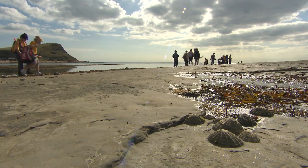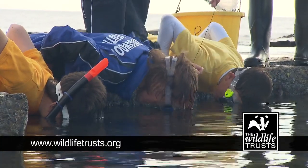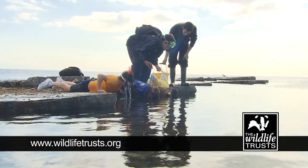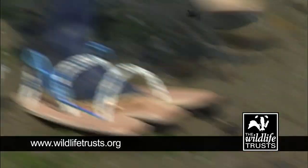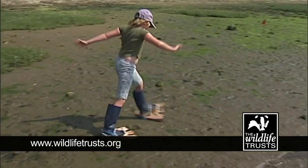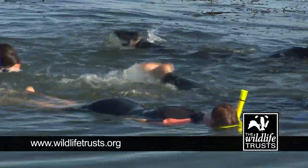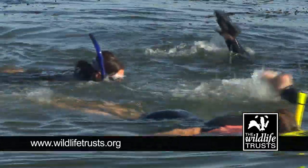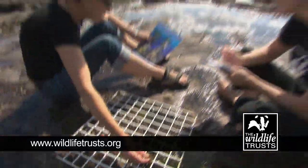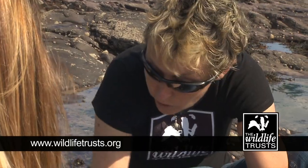We need you to get involved, to add your voice to our campaign for living seas. If you visit our website, you'll find out more about living seas and how you can get involved, as well as information to help you explore the UK's marine life, at the Wildlife Trust's 150 coastal nature reserves and visitor centres, and during National Marine Week in August, when we celebrate our amazing sea life at events across the UK. You'll also find out how to join the Wildlife Trust in your area, to support the vital conservation projects where you live.